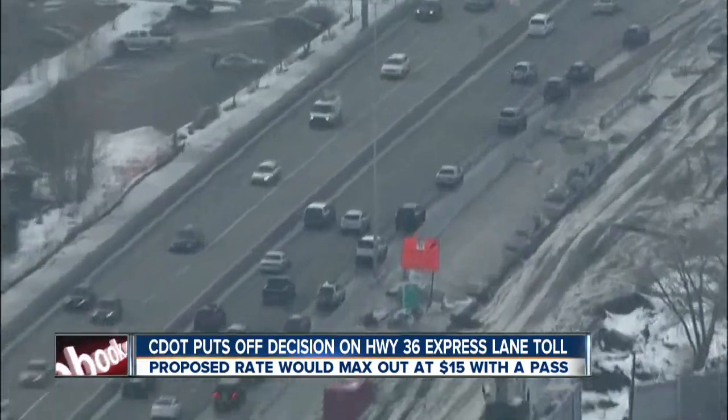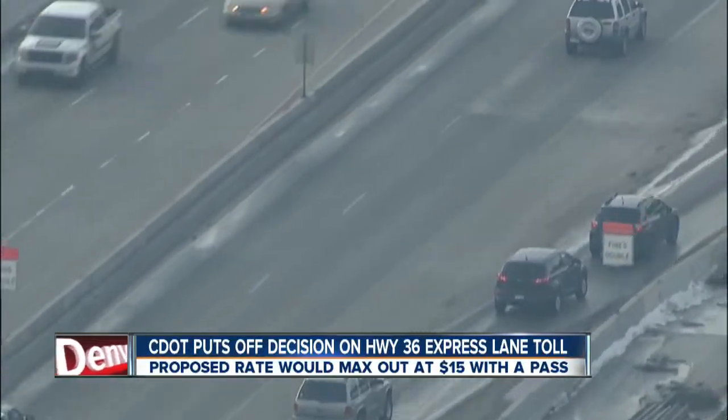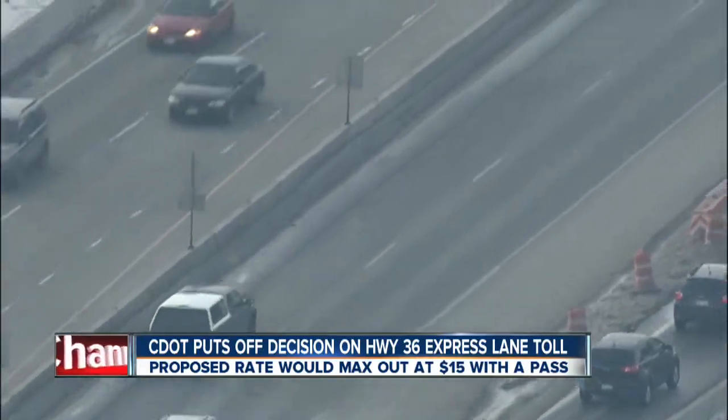The proposed rate maxes out at $15 a round trip from Broomfield to Denver with an express pass. If you don't have that pass, it'll cost you almost $30.